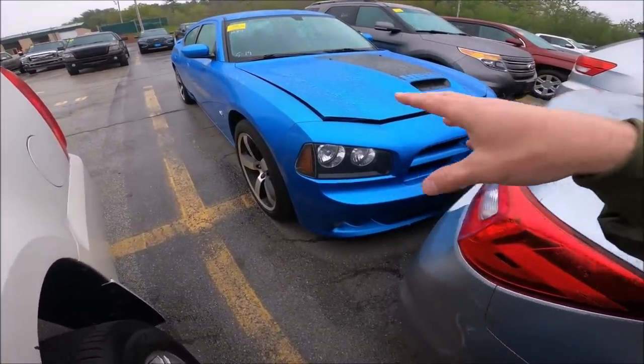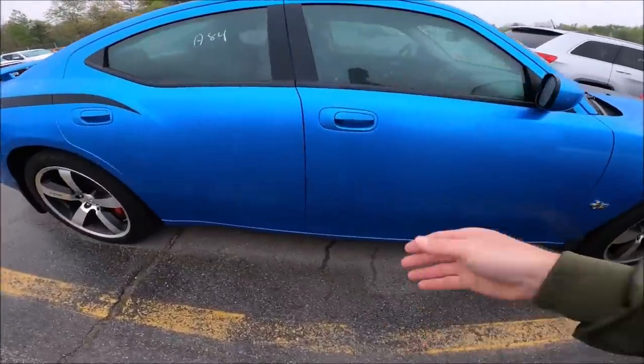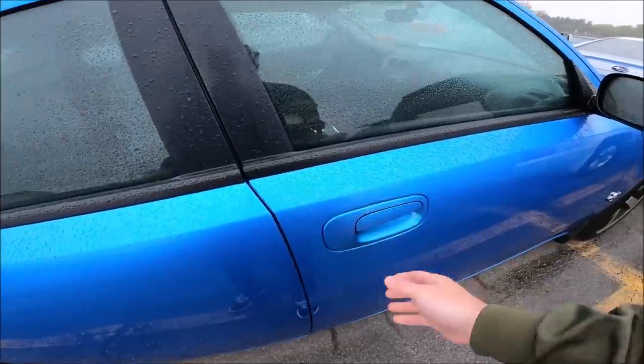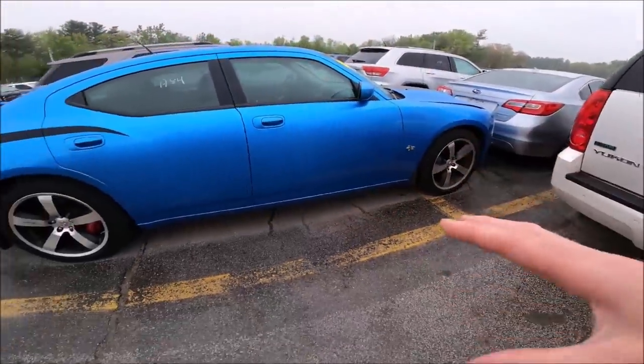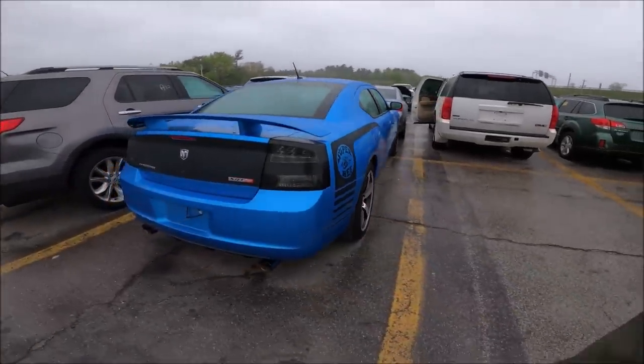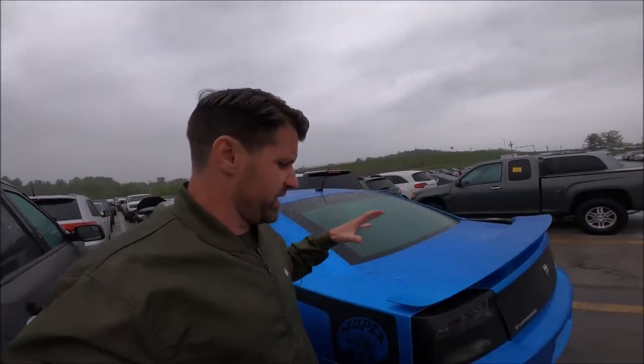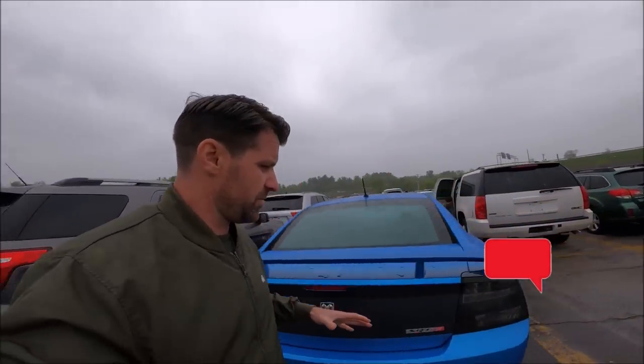I kind of wish I'd bought this — an 08 Hemi SRT8 Superbee Charger with 112,000 miles. I was so close to bidding on it, but it was leaving the lane as I saw it. I don't even know what these things are worth — I'd love to hear it in the comments down below.